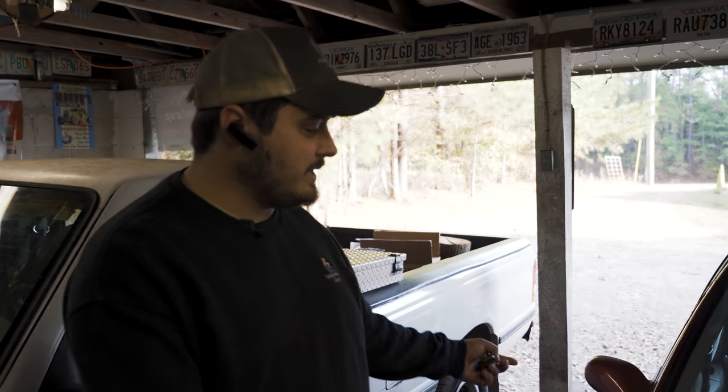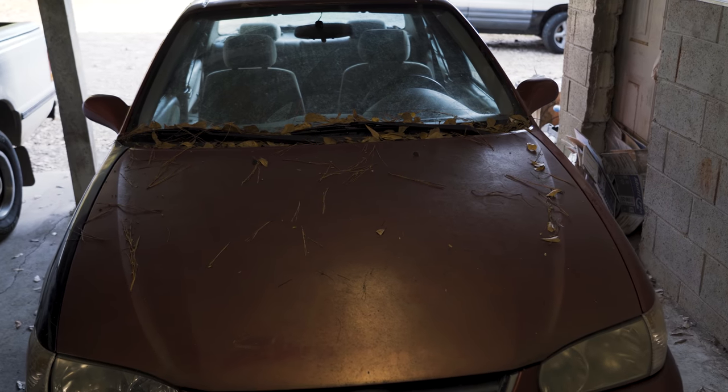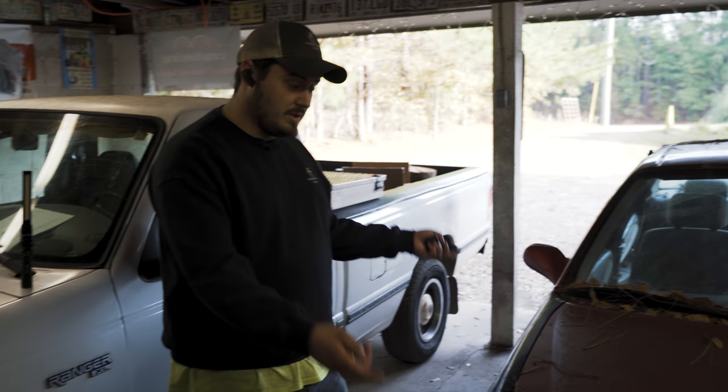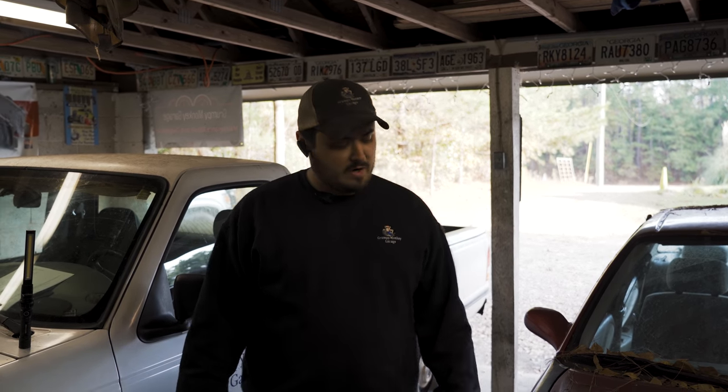When you first start working on cars, you must be able to identify what a car is. I've brought one of my project Corollas - this is a 2002 Toyota Corolla and it's a sedan. This is a sedan; this would be a car. This would be a truck. That sounds really stupid-proof, but there are people out there who don't know the difference.